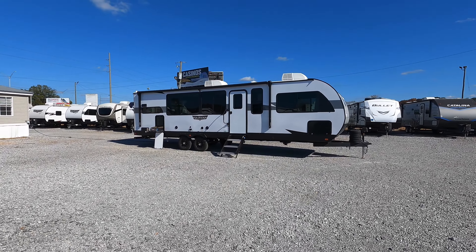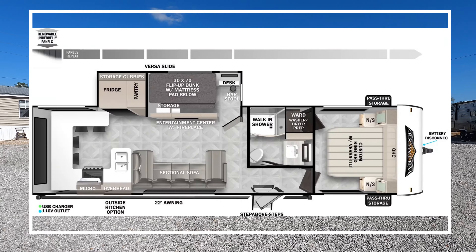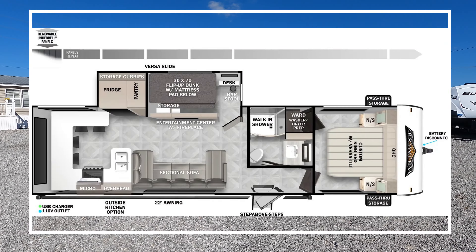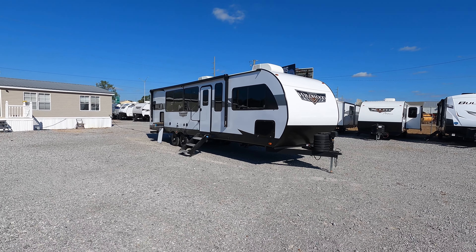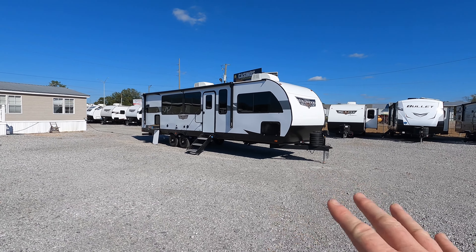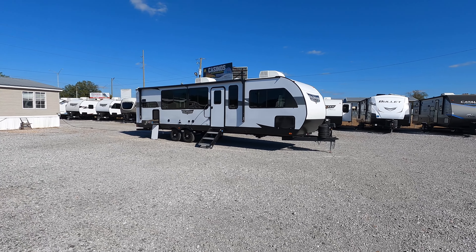What's going on guys? I'm Andrew with Camper Kingdom in Meridian, Mississippi, and today we're going to be viewing this 2024 Forest River Wildwood model number 29 VIEW. The name comes from the over 105 square feet of windows found just on the campsite of the coach. If you're new here, welcome to the channel — let's get started.